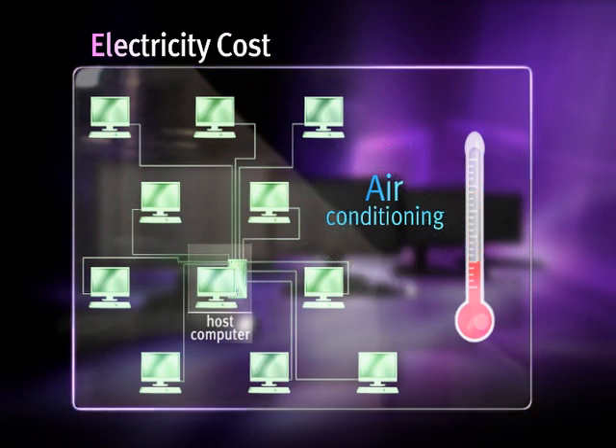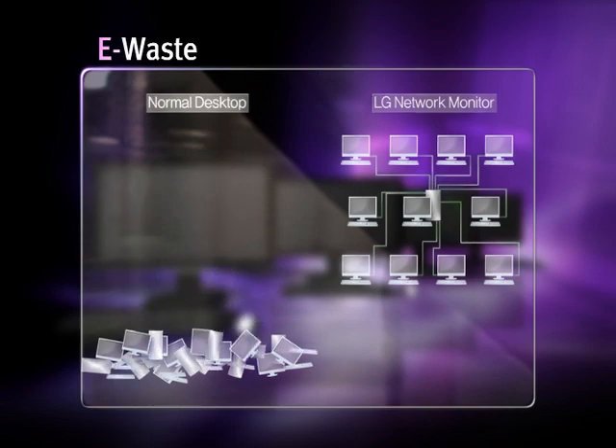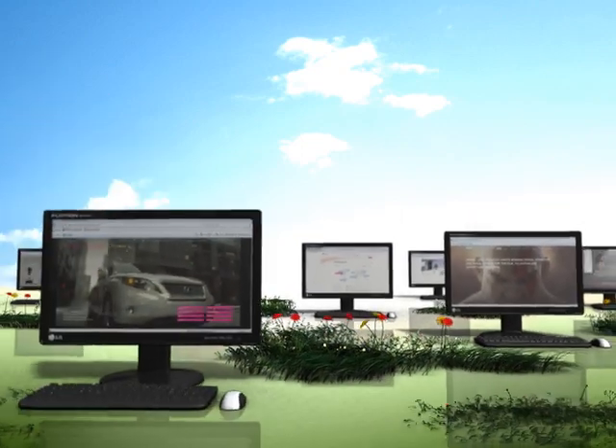The effect of using the LG Network Monitor does not just remain at reducing costs. The solution also helps save the environment by minimizing noise and heat generation and by reducing waste created from system replacement.